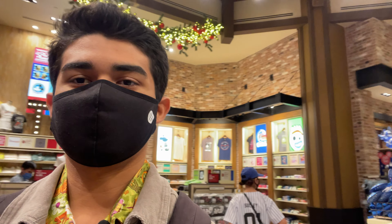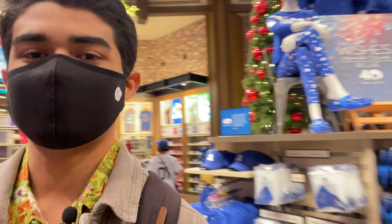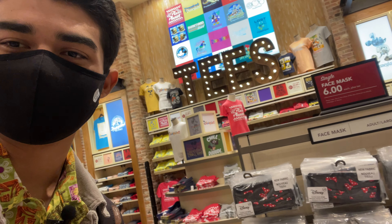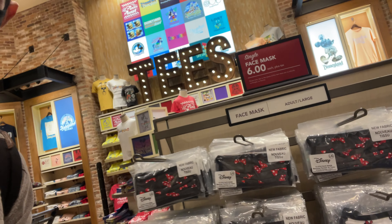It is like dead empty in here — it's also a Tuesday night, so that could be part of it, but 25% capacity means very few people compared to last week. Look at this — right here we got some Minnie Mouse bow masks. I think those look beautiful.